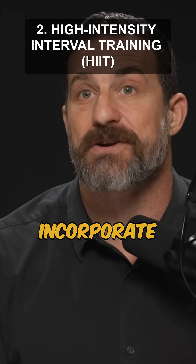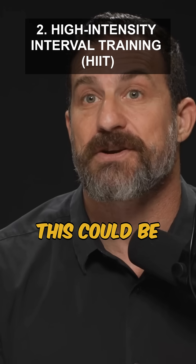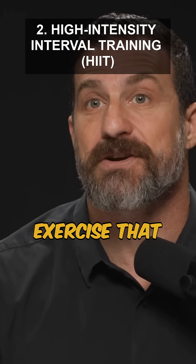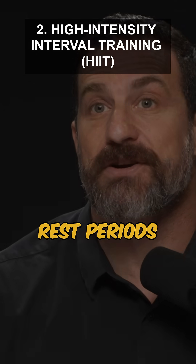2. Incorporate at least one high-intensity interval training session per week. This could be a 4x4 protocol, sprint intervals, or any form of exercise that significantly elevates your heart rate for short bursts followed by rest periods.